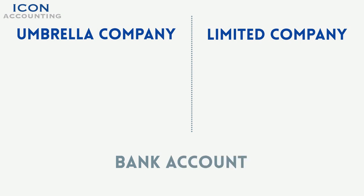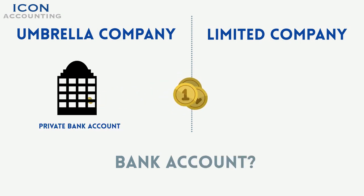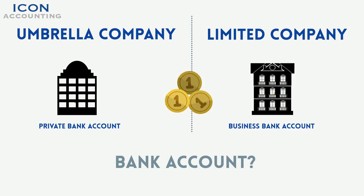What kind of bank account do I need? Payment can be made to a personal account when contracting via an umbrella company. If contracting via a personal limited company, a business bank account is mandatory.